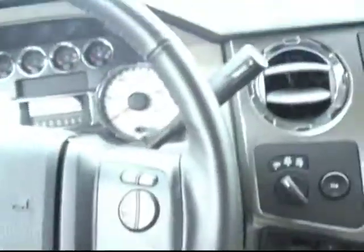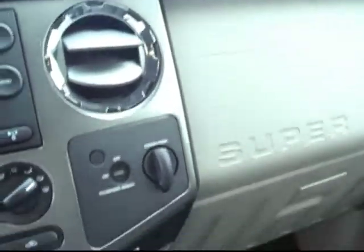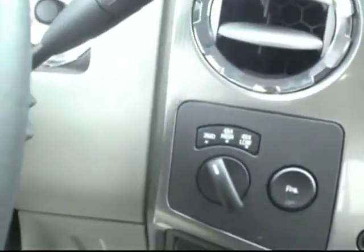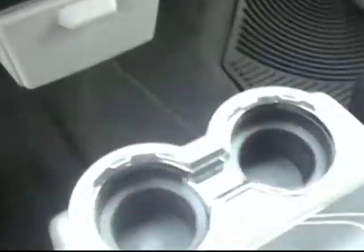Stepping inside to show you the dash and the view from the driver's seat — really interesting looking interior, kind of rugged looking, really matches the pickup truck feel. There's a six disc changer, auxiliary inputs, controls for the four wheel drive, a power outlet, and a really generous size center console with room for your drinks.